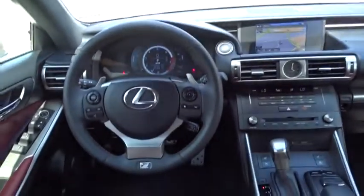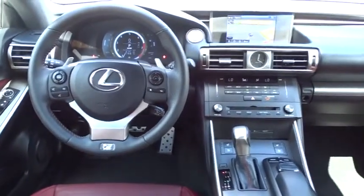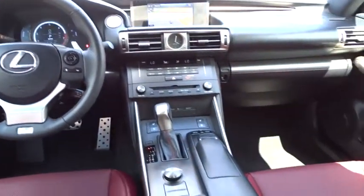Auto-dimming rear-view mirror, cruise control, floor mats, keyless start, aluminum wheels, four-wheel disc brakes, universal garage door opener, climate control, rear defrost.